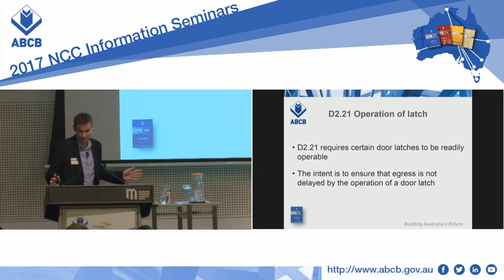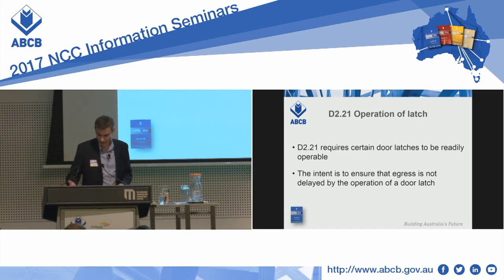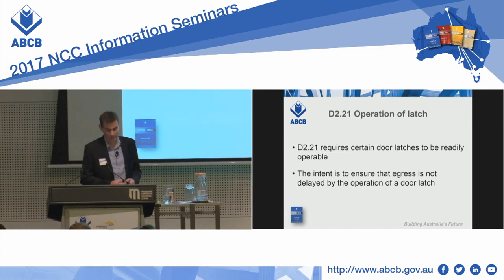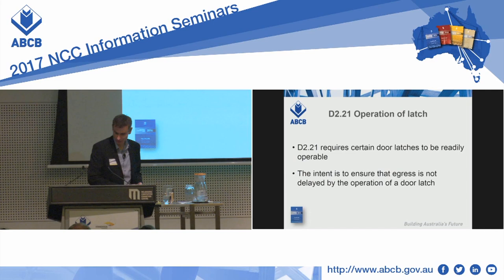D221 is the provision which ensures that certain latches are quickly and easily operated. The intent is that we don't want evacuation to be slowed down by a door which is locked or hard to unlatch. So we get that single downward action or the pushing action which gives us our lever or crash bar.